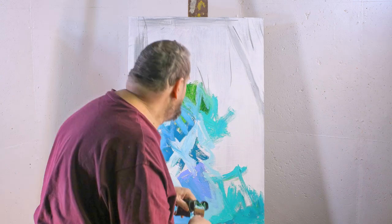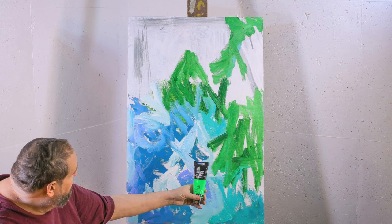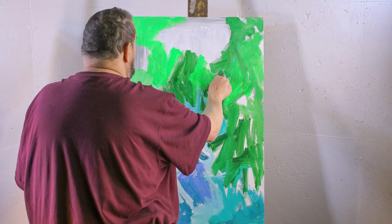Here I am just developing some gestural strokes, seeing where this painting is going, what kind of existence it wants, what kind of story it's going to try to tell.